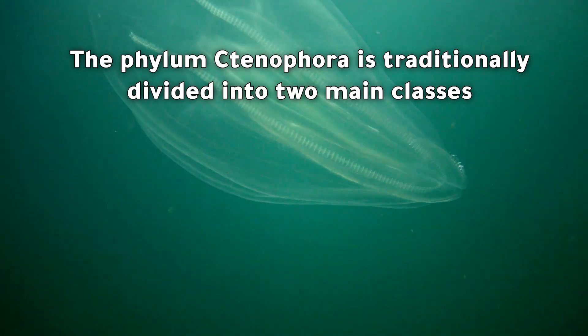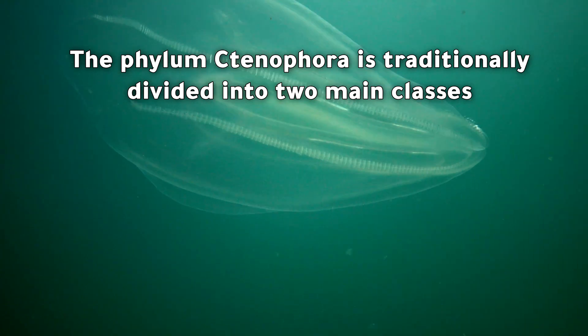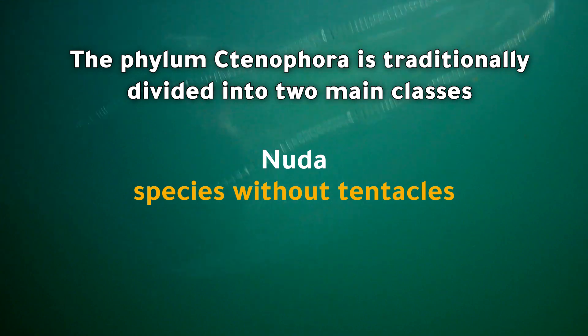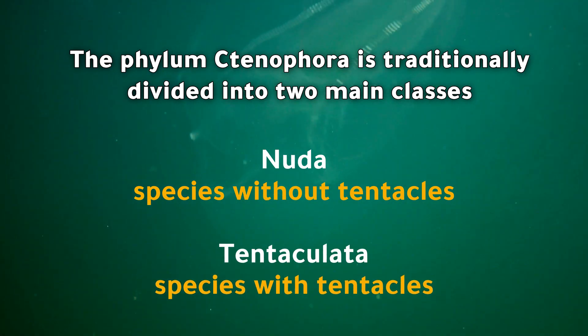The phylum Ctenophora is traditionally divided into two main classes: Nuda, which includes species without tentacles, and Tentaculata, which includes species with tentacles.